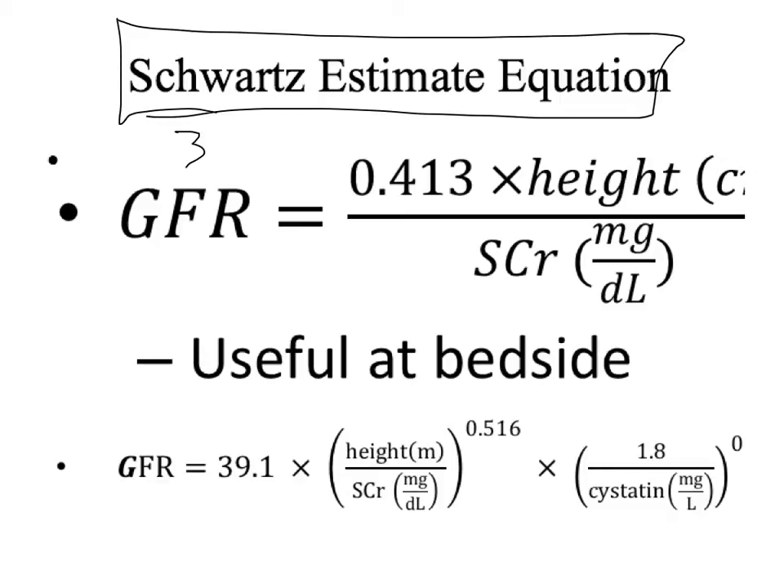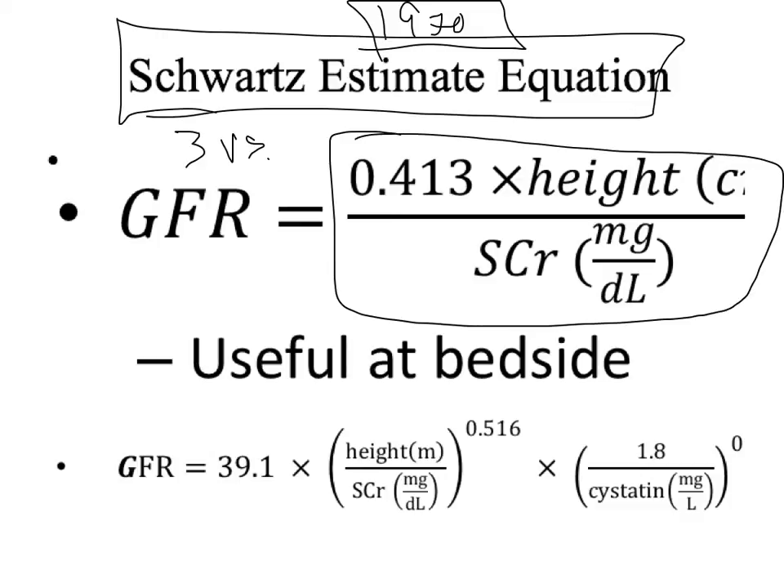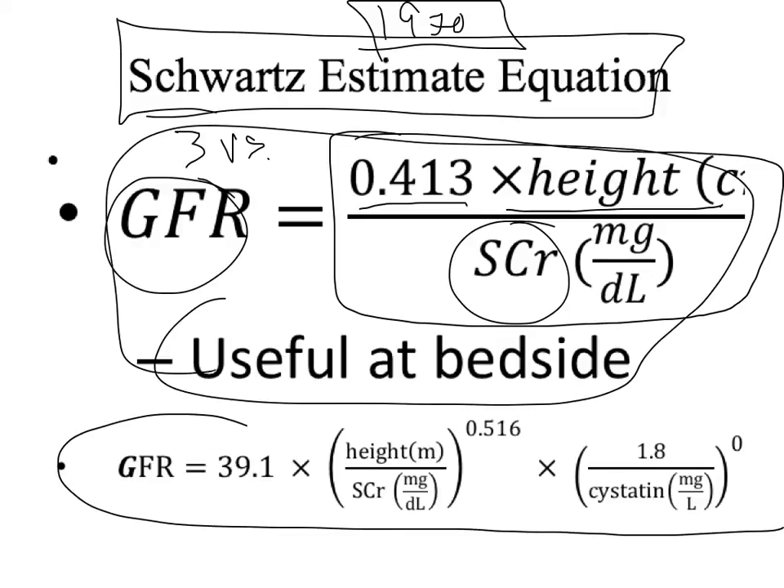I wanted to show the Schwartz equation because it's the one that actually works with kids. This equation has been updated — there are three versions of the Schwartz equation. The original 1970s version was based on flawed creatinine assays, so it doesn't work anymore. In 2008, Schwartz and a team put together two new equations. The first is useful at the bedside: you just need the height and the serum creatinine. Then there's a longer, more accurate version.